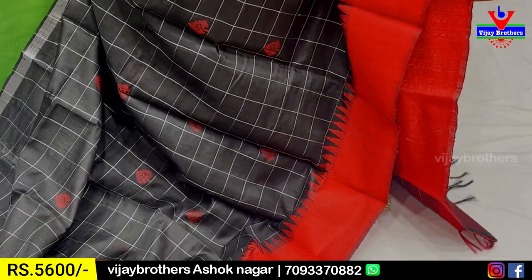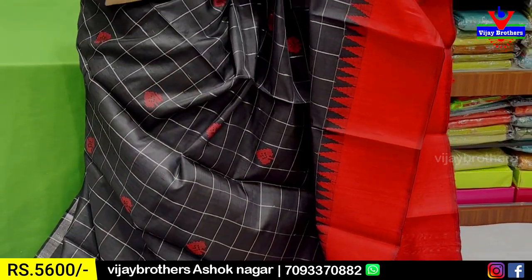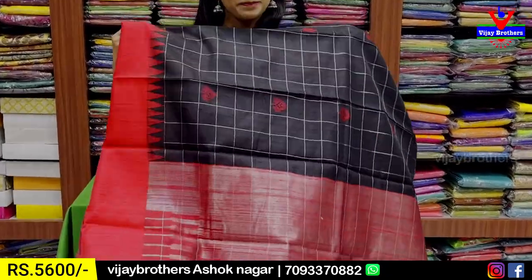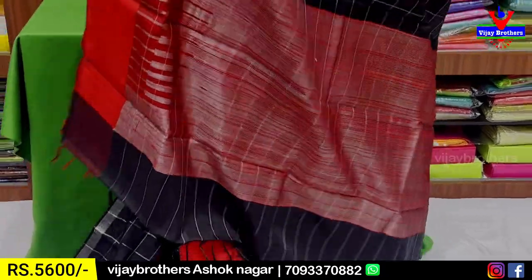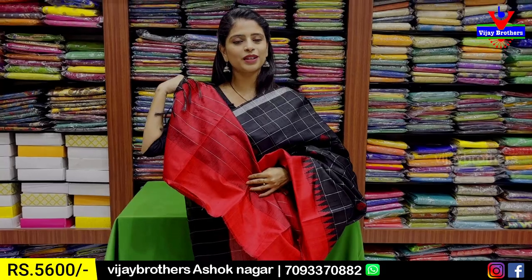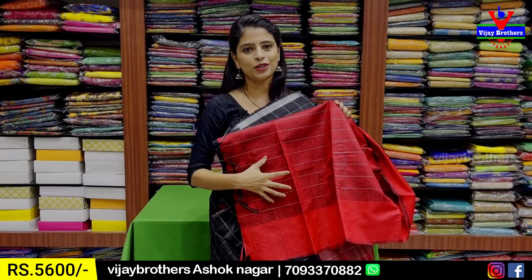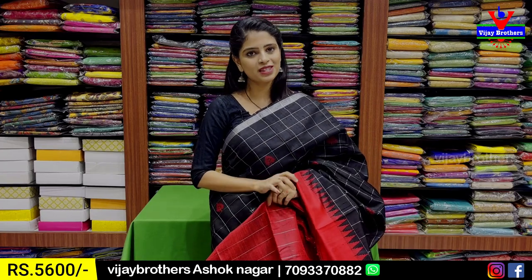The kadi pattu is very classy. When you look at it with contrast, the pattern is not a square — the checks pattern is in the blouse weaving as well. We have attached the blouse with the checks pattern between the weaving.